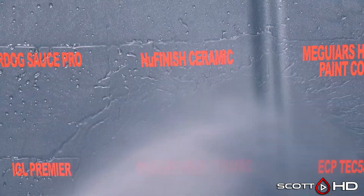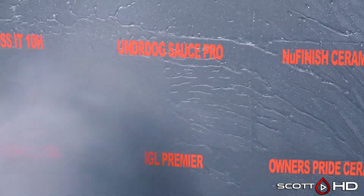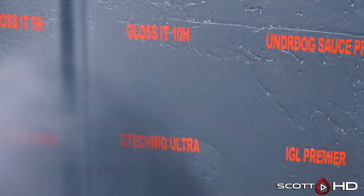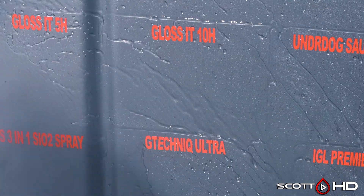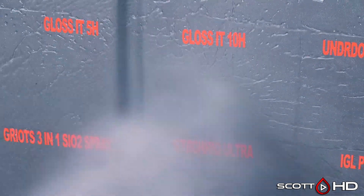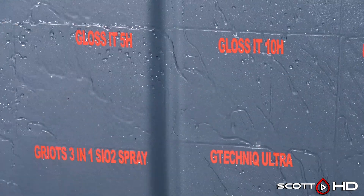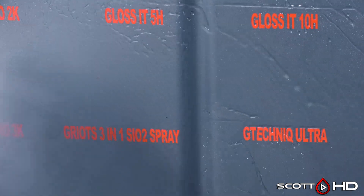McGuire's Hybrid Paint Coating was $60 and you can now find it for around $30. New Finished Ceramic Coating now has a graphene version which I will be testing — it's barely hanging in there currently. Underdog Sauce Pro looks like it's doing alright — that's a PTFE-based, so Teflon-based product. Gloss It 10H and 5H show a little wear as well but are performing just fine. I do apologize for using a silver hood — I learned my lesson with this test, so I had to edit in post to increase saturation and adjust the tint so it shows up better.